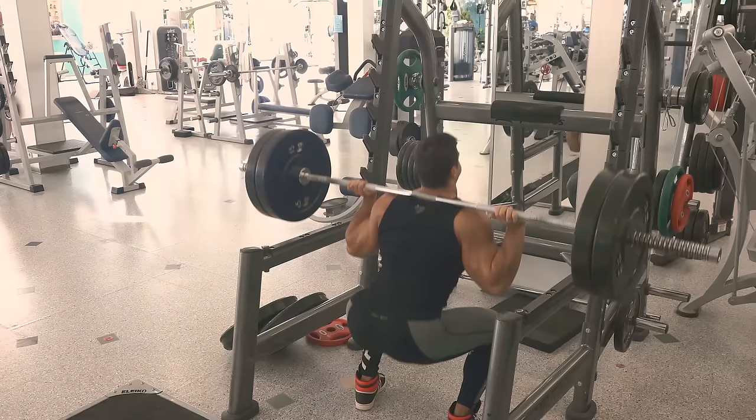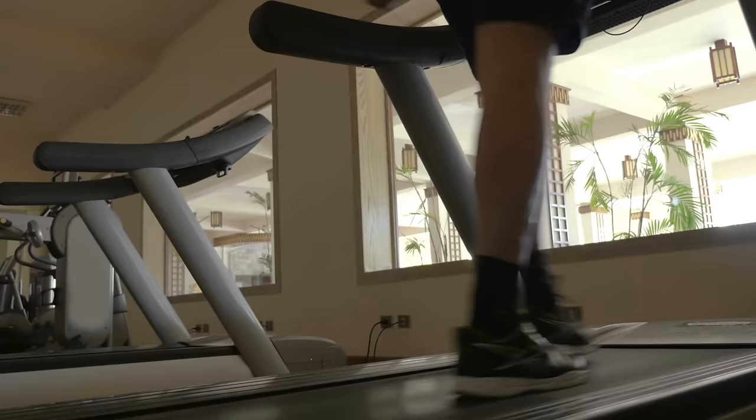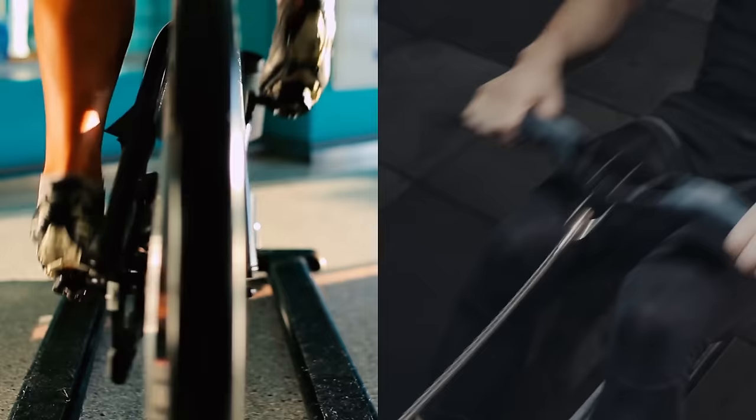The stair climber machine is a perfect example of this. Even though you won't be building the same amount of muscle as you would doing barbell squats with a heavy weight load, the stair climber is one of the best cardio machines to also help you improve the muscles in your lower body. Using a treadmill at an incline angle can help produce similar results, and rowing and cycling at higher intensities and resistance levels can help you do this as well.